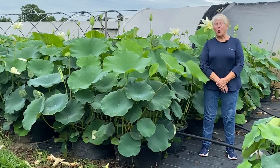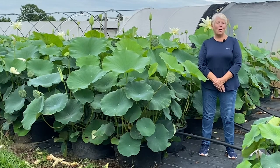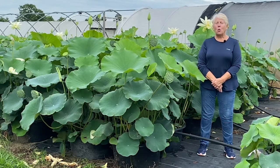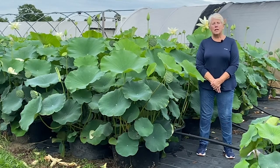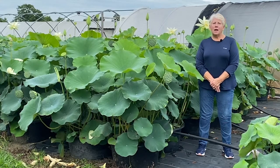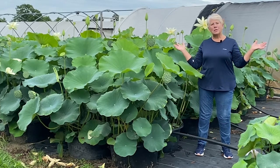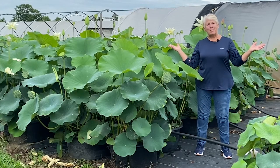Good morning. My name is Laura Bancroft and I'd like to welcome you to Ten Mile Creek Nursery. We are one of the few lotus farms in the United States and we grow both ornamental lotus and lotus that can be harvested for use in different chemical solutions. We're located in Geneva County down below Hartford and we're so glad that you're visiting with us this morning. You can see some of the lotus around you and I'm looking forward to telling you some interesting facts about lotus today.